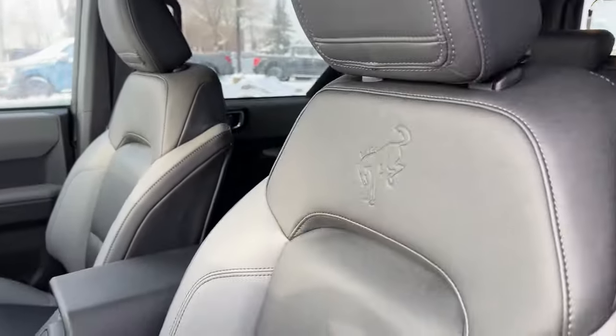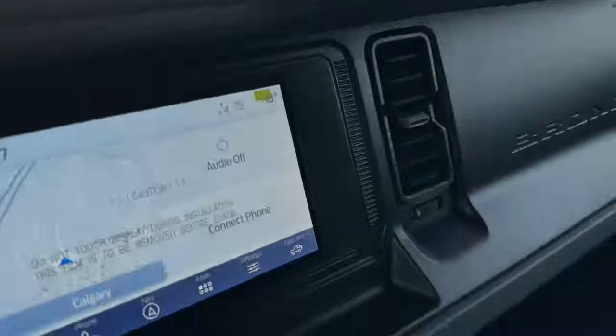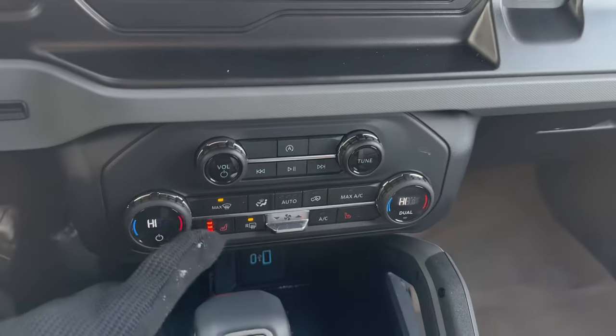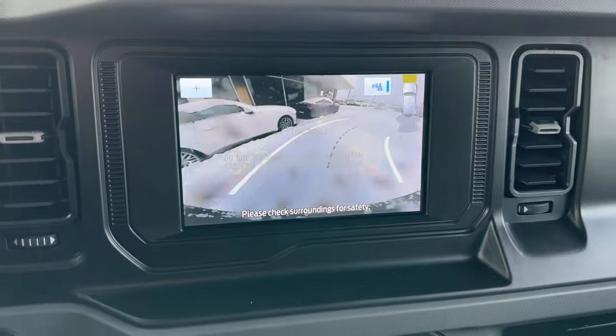Nice seats with the Bronco logo inside of them, and removable blue roof panels. We also have Sync 4 with wireless Apple CarPlay and Android Auto, plus built-in navigation. It's the mid package, so you get heated seats, dual zone climate controls, and your backup camera right there.